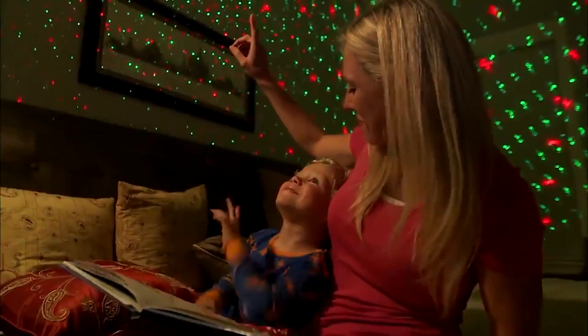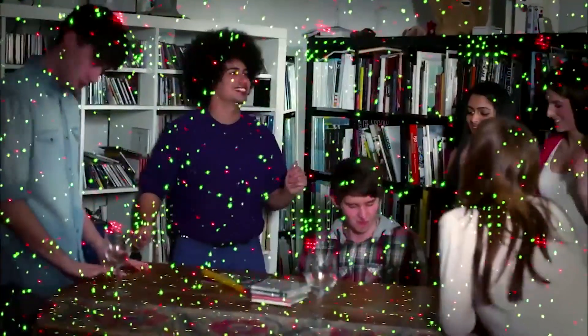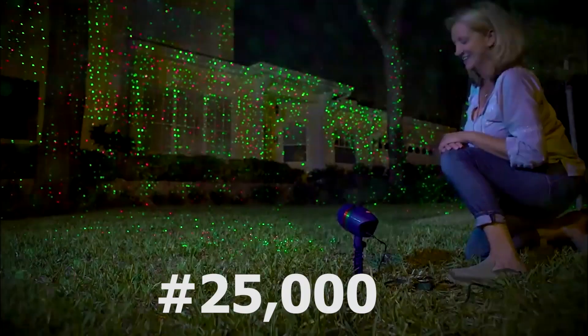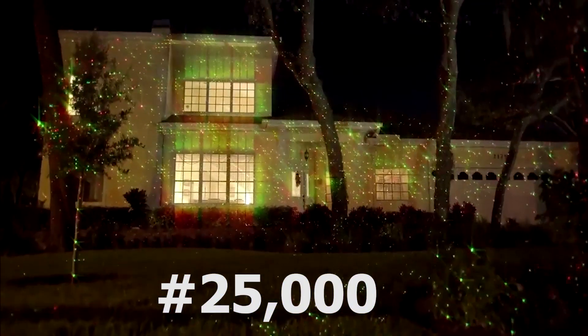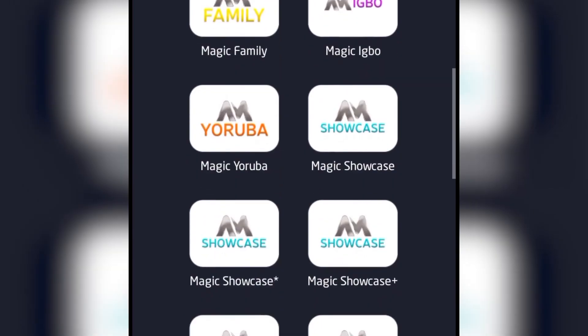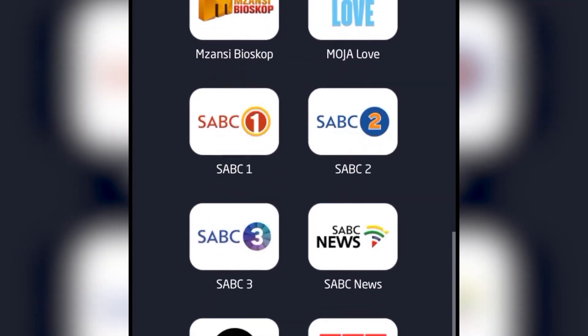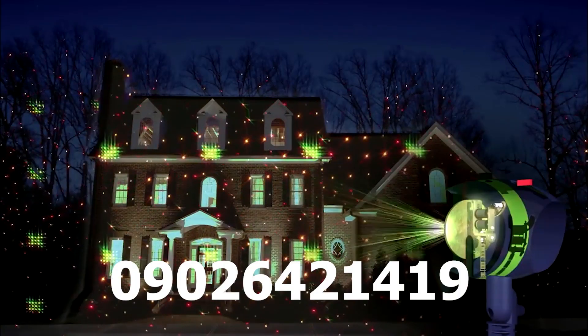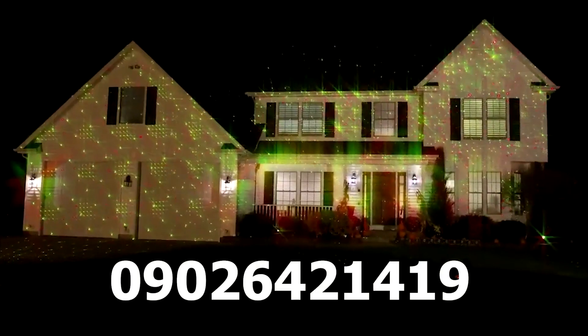We are currently doing a Christmas sale, so if you buy today you only pay 25,000 naira and we'll give you a premium TV app that you can use on your phone to watch all the STV channels without subscription, for free. Buy now by clicking the link below, or you can call or WhatsApp us. Thank you very much.